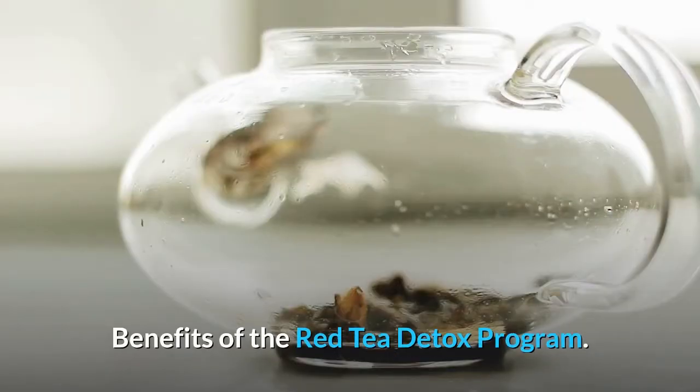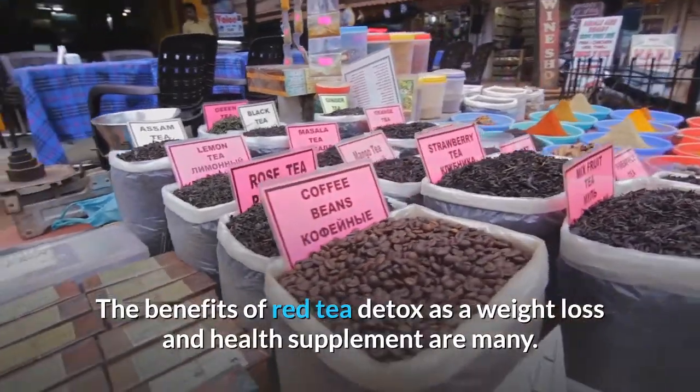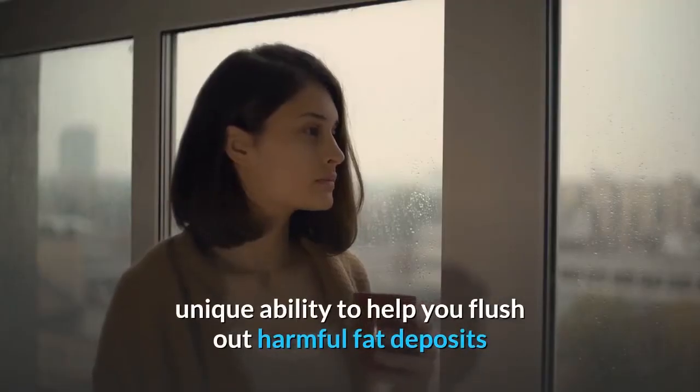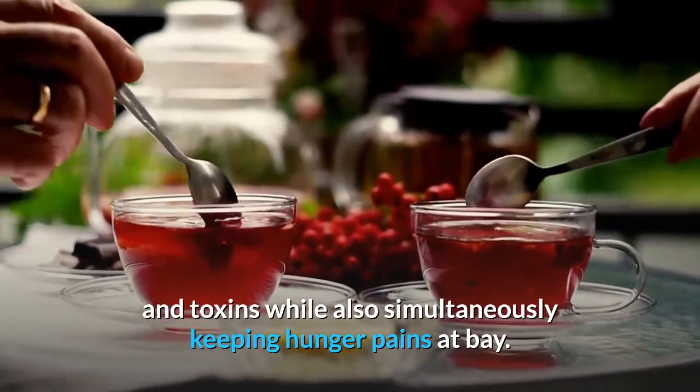Benefits of the Red Tea Detox Program. The benefits of red tea detox as a weight loss and health supplement are many. One of the core benefits explained in the book is this tea's unique ability to help you flush out harmful fat deposits and toxins while also simultaneously keeping hunger pains at bay.